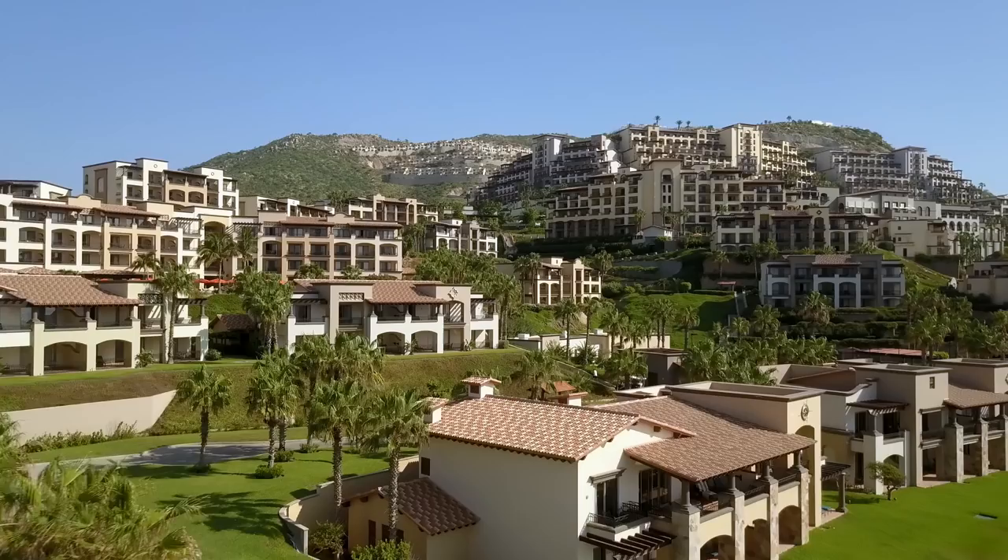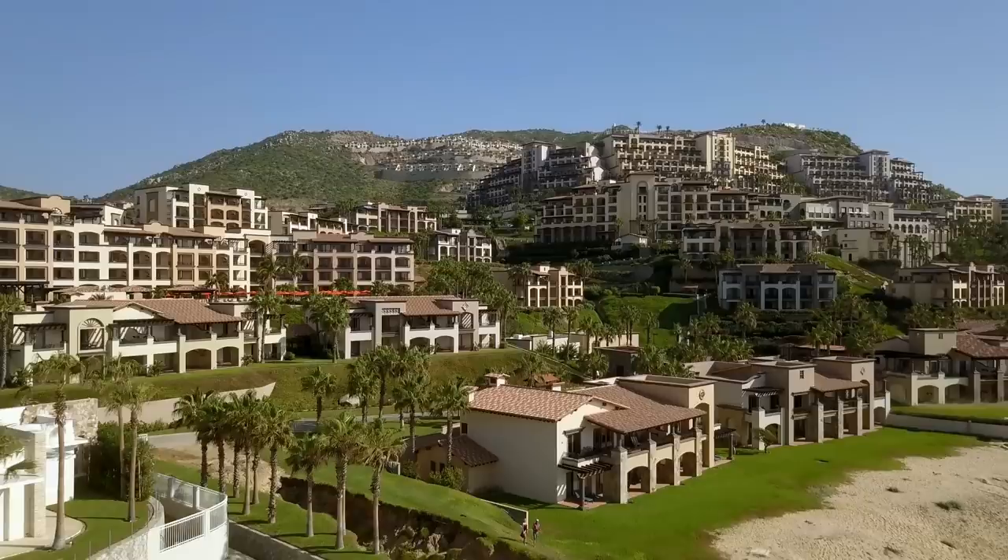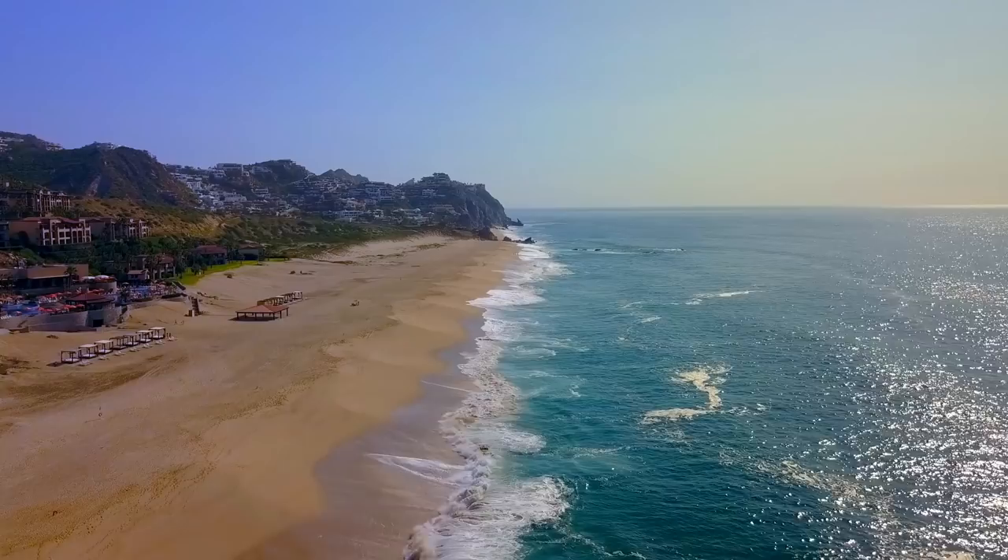Hey everybody, Syntax77 here back from a little bit of a hiatus. It's been a while since my last video because I was on vacation — not a backpacking trip or a rush to Ireland or Costa Rica, but an actual relaxing eight-day vacation. I just got back from Mexico, so that's why it's been a little while.